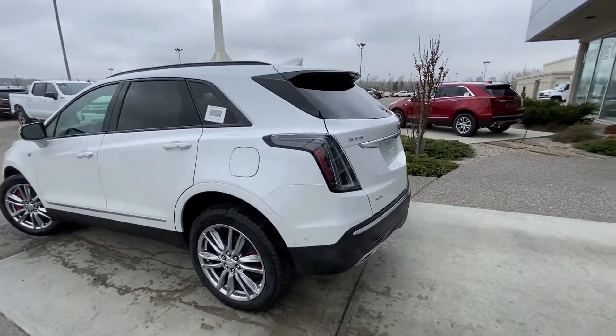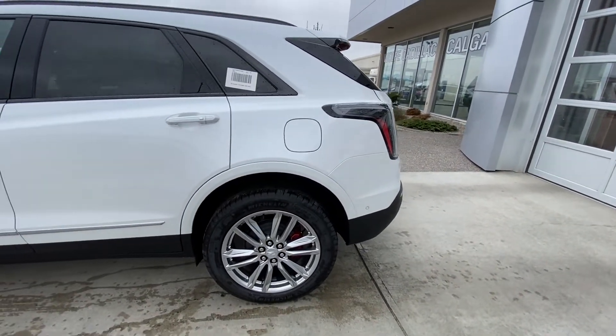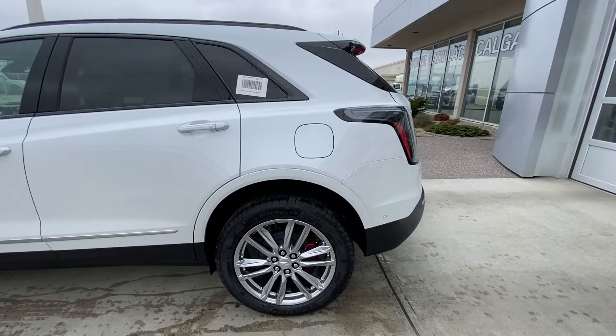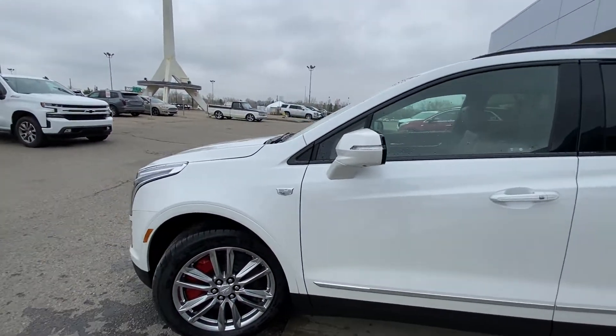Taking a quick look at the exterior of the Cadillac XT5, we have the 20-inch wheel and tire package with the red brake calipers behind those wheels, Michelin all-season tires, color-matched door handles with keyless entry, and color-matched mirror caps.